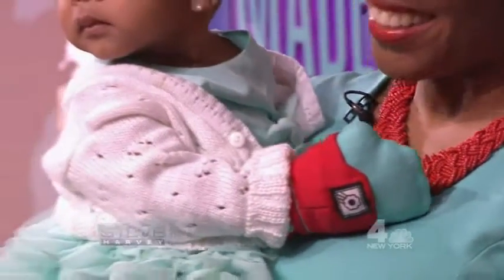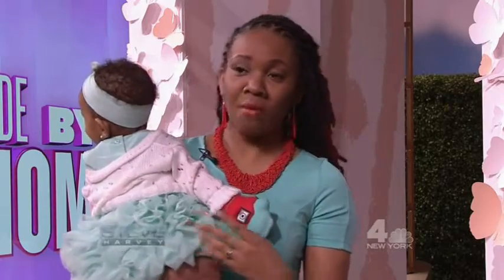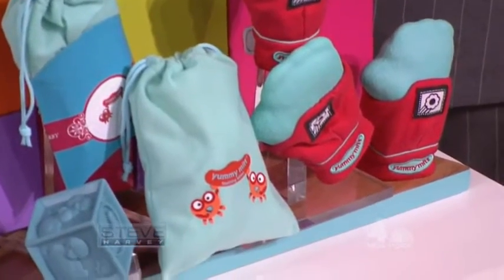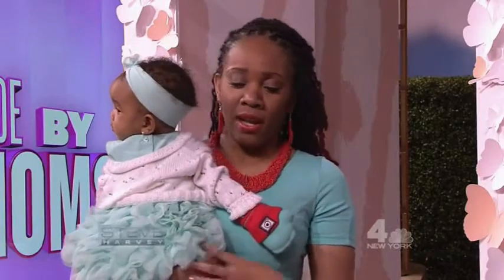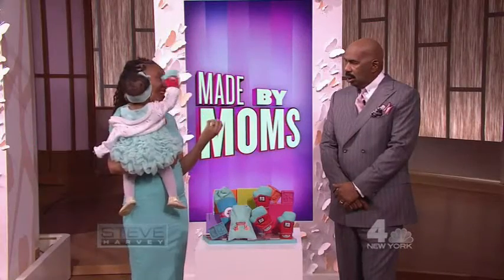Thank you. Because they're always going to put something in their mouth when they're teething. When Alethea was two months old, she started teething, and as a stay-at-home mom, I would just have to sit there with her and hold the standard teethers that were on the market. I got tired of doing that — between holding it and watching it when they fall, I was like, there has to be a better way. And so the Yummy Mitt solves all those problems. It stays on their hand, and they're able to chew on it without biting their fingers.